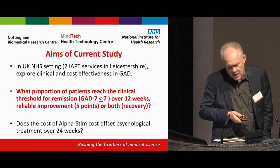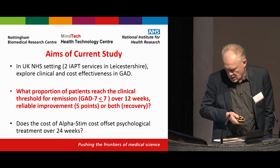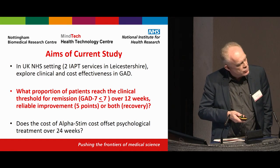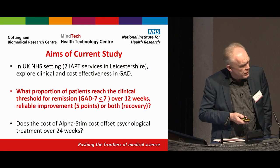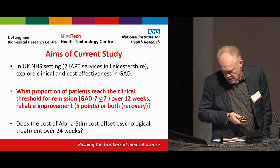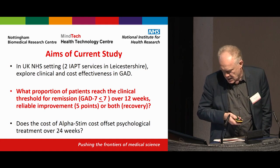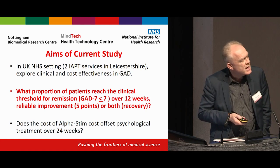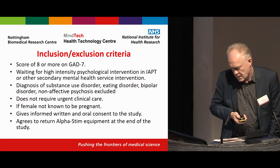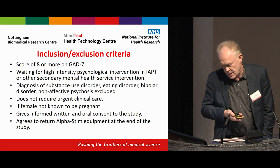Specifically, we wanted to know what proportion of patients reach the clinical threshold for remission — which is what services are paid for — reliable improvement, or both, which constitutes recovery. I'm not going to show the economic evaluation today as that work is not yet complete, but you can get a sense of what it's likely to show from this data.